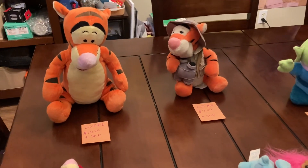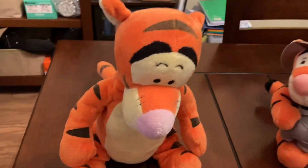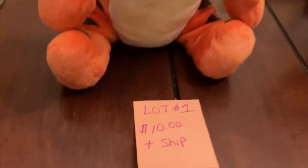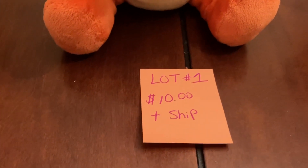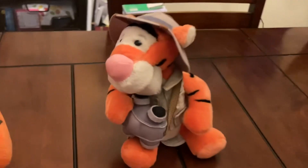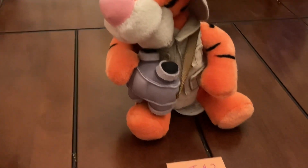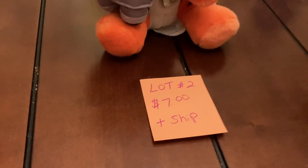Starting with the teddy bears — this is Tigger right here, he's kind of like a bigger Tigger. That's lot number one, ten dollars plus ship. Then we have this other Tigger in a little safari outfit that has his binoculars. That is lot number two, seven dollars plus ship.